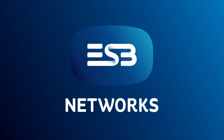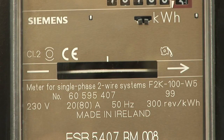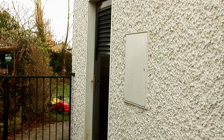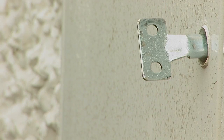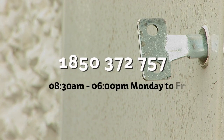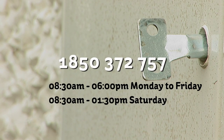Your electricity meter may be installed inside your home or in an outdoor meter cabinet. If your electricity meter is located in an outdoor cabinet, you will need a meter cabinet key. If you have mislaid the key, we will be happy to send you a replacement. Phone 1850 372 757, 8.30am to 6pm Monday to Friday, 8.30am to 1.30pm Saturday.